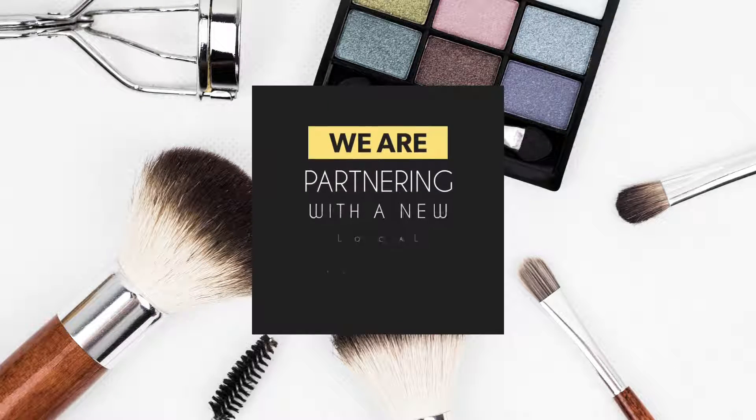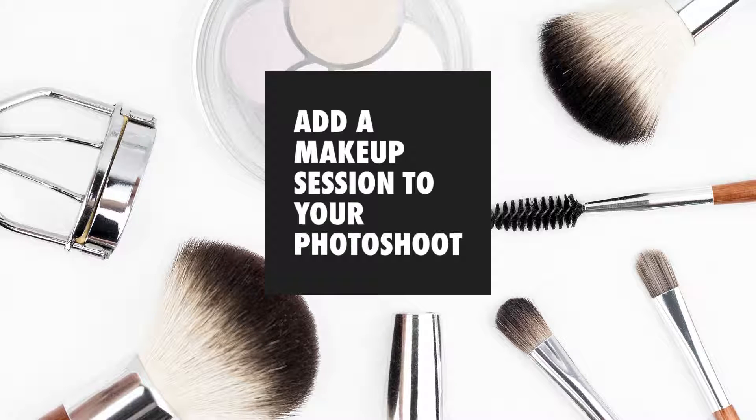Hey everybody, it's Crystal Marshall from Marshall Earth Studio Photography. I'm here with Wendy Bernard and she is a certified makeup artist from Hampton Roads. It's going to be really exciting because we are actually partnering up so that you can add her to your bridal package, your senior package, your engagement package. We're going to have a lot of really cool add-ons coming up this year.